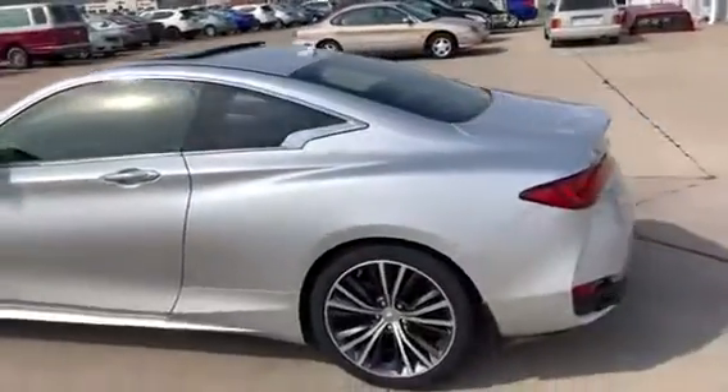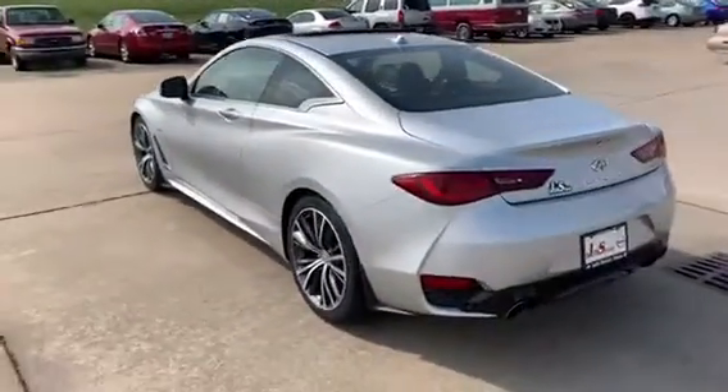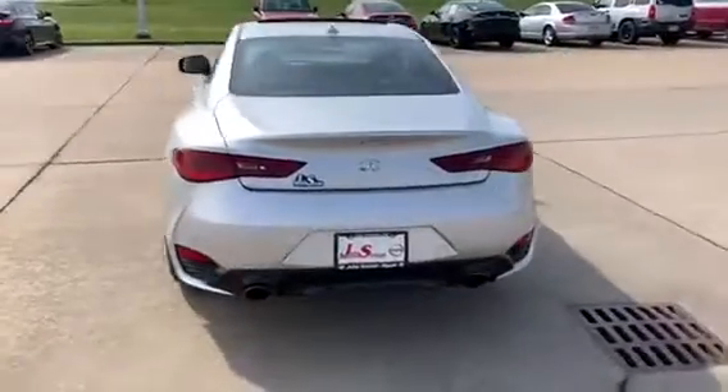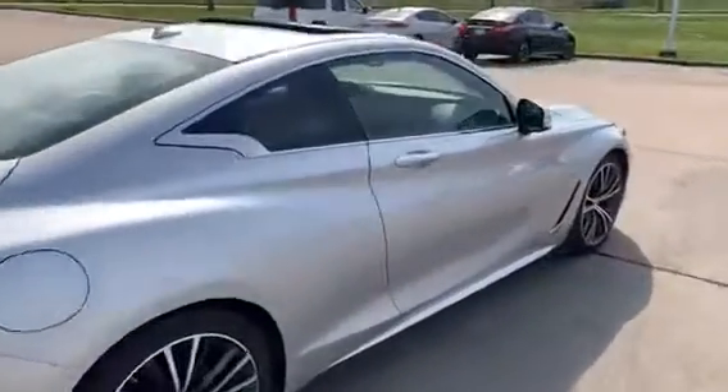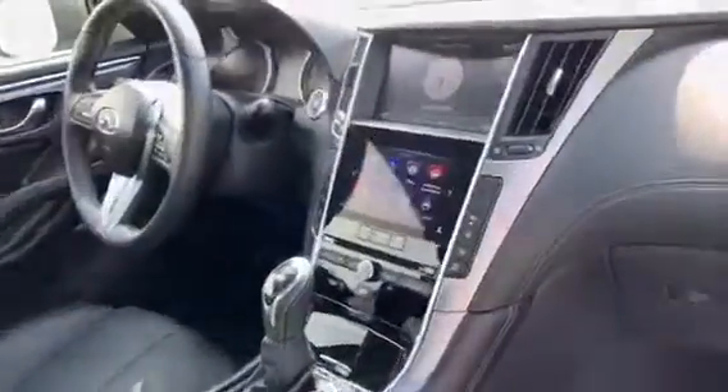Check out the back area. On the inside you're going to notice it's going to have your leather seats, dual power for the driver and the passenger, dual climate control, two touchscreen displays, and your push-button ignition as well.